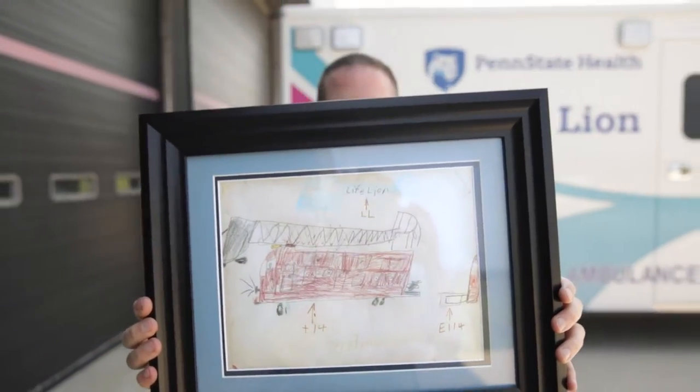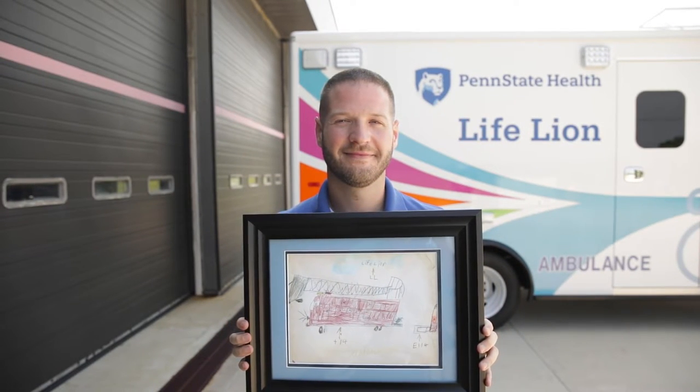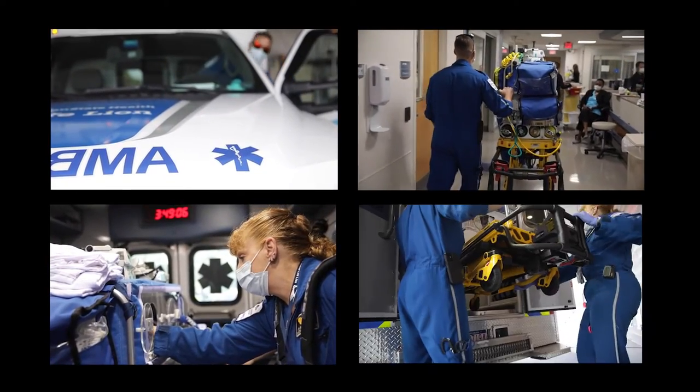I'm very lucky to have gone from being a young child dreaming of this and drawing that picture of the helicopter, to being part of the team that's able to come help patients no matter where they are and what they need — and really, for our children, to give them the gift of growing up and helping them realize their dreams as well.